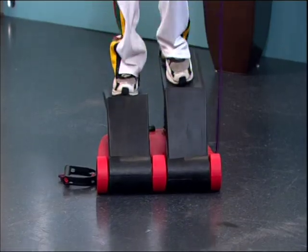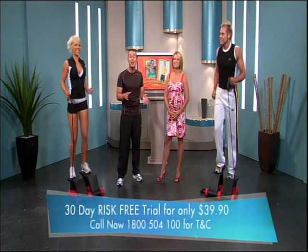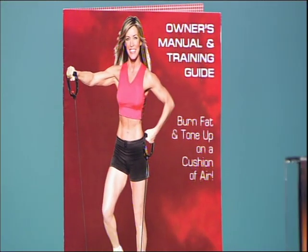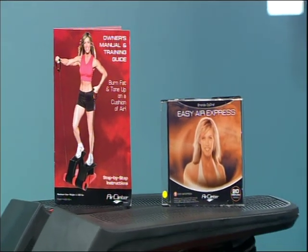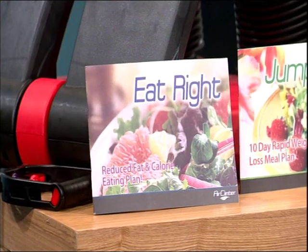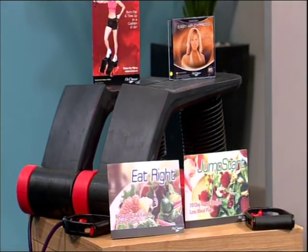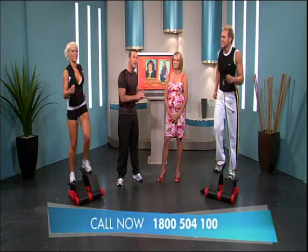You've got a special offer for our Kerri-Ann viewers today — you better tell us what that is. Call now to find out how you can try the Air Climber system featuring everything you see here, risk free for 30 days for only $39.90. If you're not 100% satisfied after the 30 days is up, simply send it back for a full refund guaranteed. You'll receive Brenda's three fantastic high energy workouts to take you from beginner to advanced, plus the incredible 10-day jumpstart meal plan that will help you lose up to 4.5 kilos or 25 centimetres in just 10 days or your money back. You must call within the next 10 minutes for this amazing Kerri-Ann show special. Grab a pen and write the number down because the lines are going to be busy. The number is 1-800-504-100. That's 1-800-504-100.